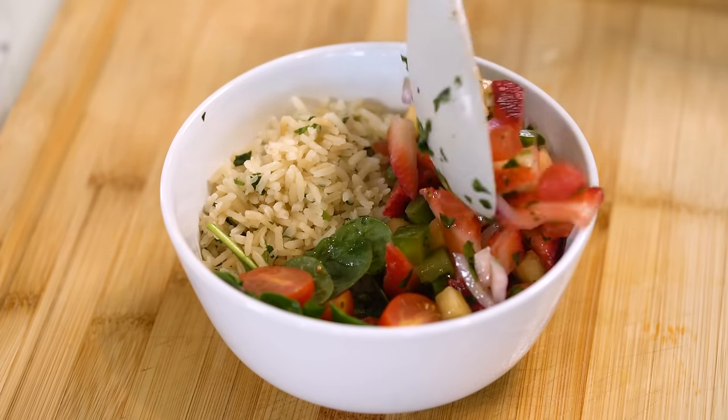The best part about these bowls is that most of the ingredients can be individually prepped in advance as part of your weekly meal prep routine. When you're ready to serve, just reheat the portions that need reheating, toss everything in a bowl, and you're ready to go.